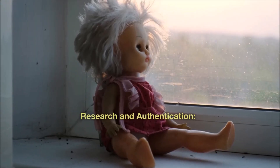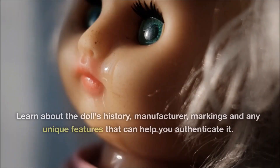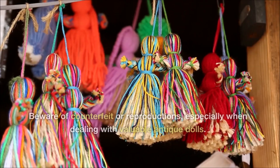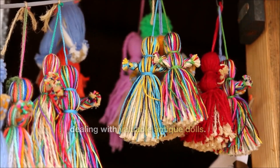Research and authentication. When purchasing rare dolls, always research the item thoroughly. Learn about the doll's history, manufacturer, markings and any unique features that can help you authenticate it. Beware of counterfeits or reproductions, especially when dealing with valuable antique dolls.